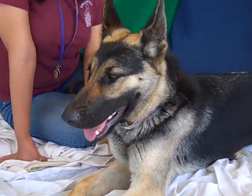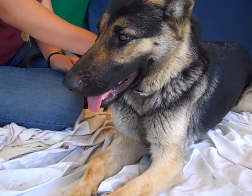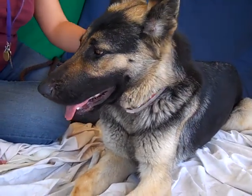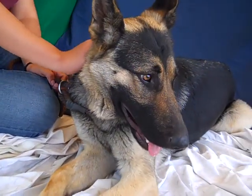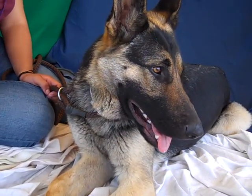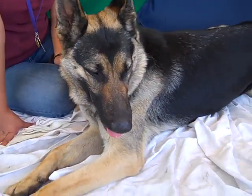This showstopper is Emerald. Emerald's ID number is A470-6379, and she is a gorgeous German Shepherd. We think she is just about two years old and she came in as a stray on May 7th from the City of Industry. She weighs 56 pounds.